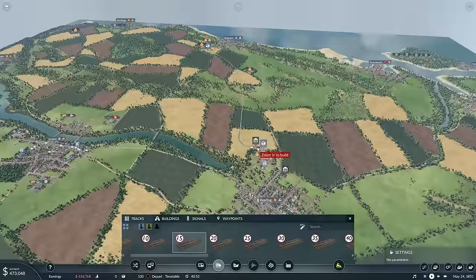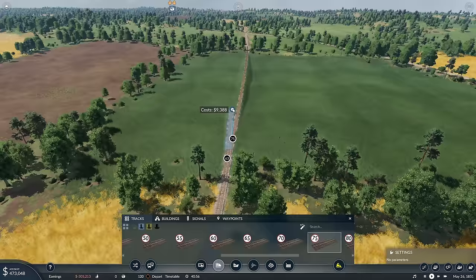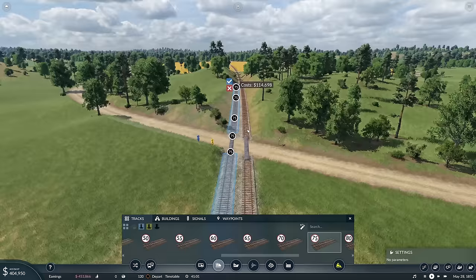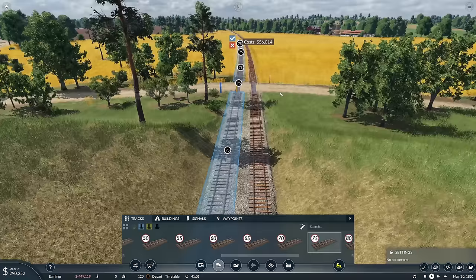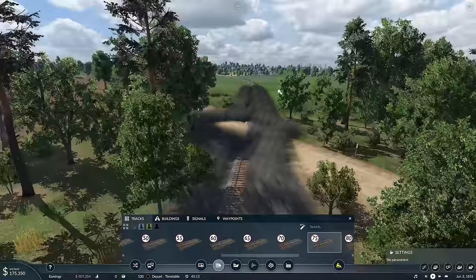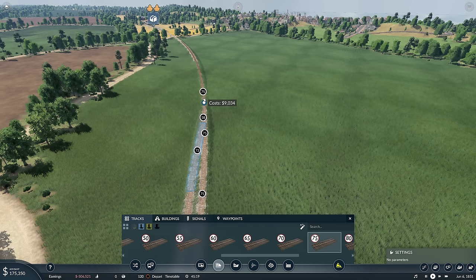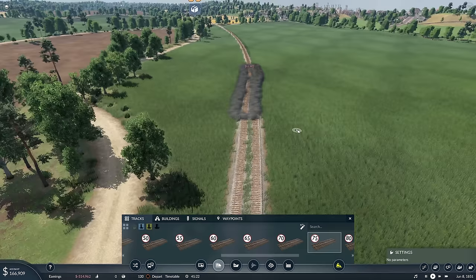We're going to do what we did on the last series — build a loop. Loop in progress. Build that loop to there. That's lovely, level crossing behaving itself. Build it through there. We can do 55 on this track but our trains can't do 55, so it's fine.